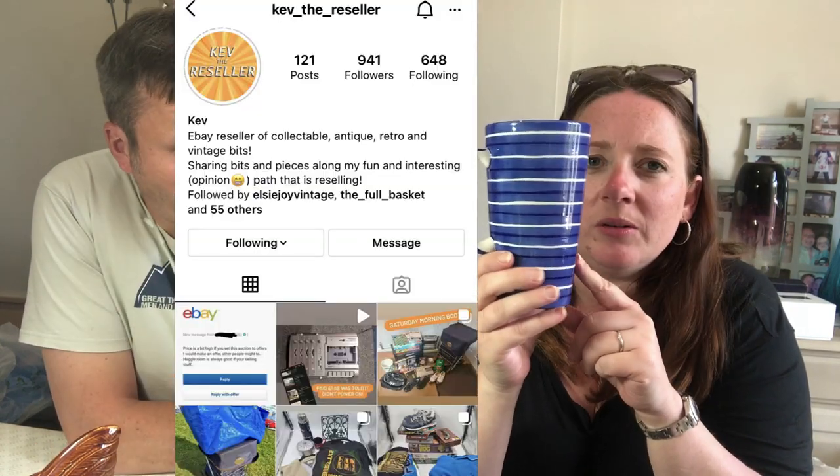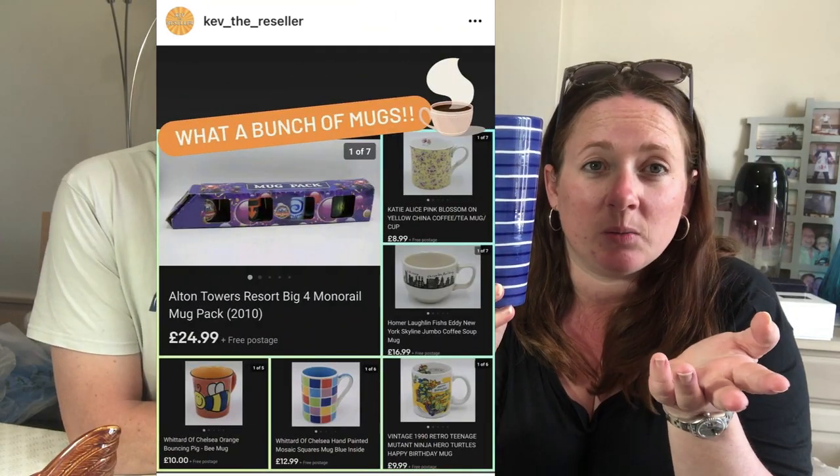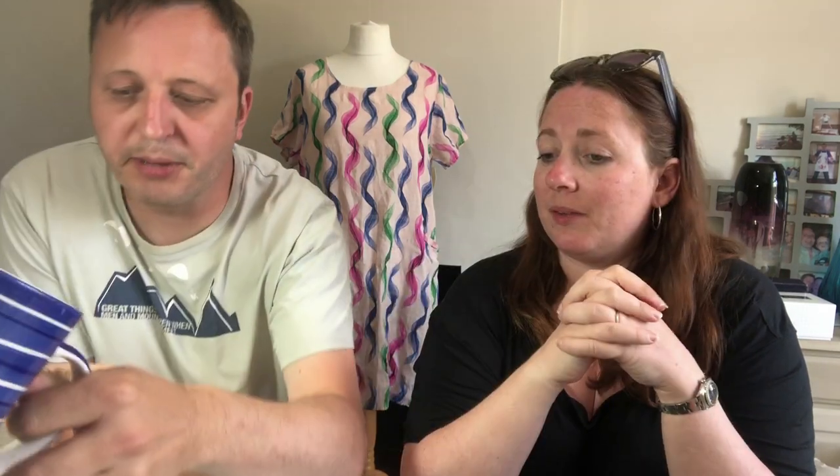This last breakable is a Tea Clipper mug by Whittard of Chelsea. I never used to pick Whittards up — I just thought they were everywhere. But I was talking to Kev the reseller on Instagram the other day who had some quite good sales from Whittards mugs, and mugs are so easy to sell and photograph. So I picked this one up for a pound — good for a pound as an experiment.